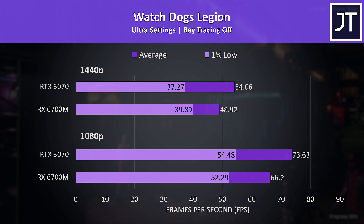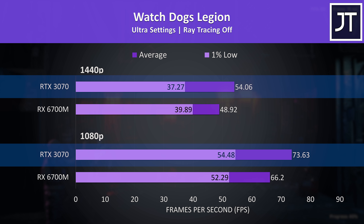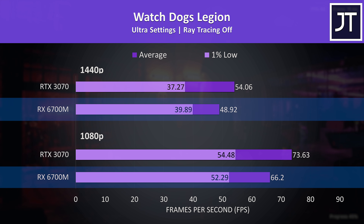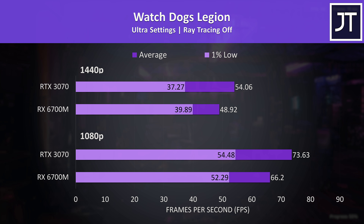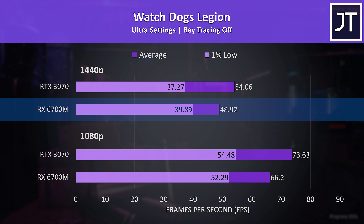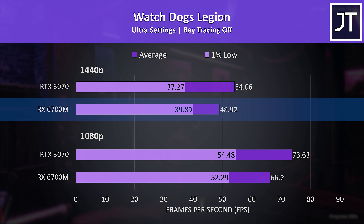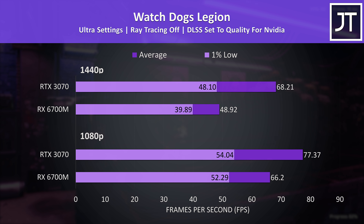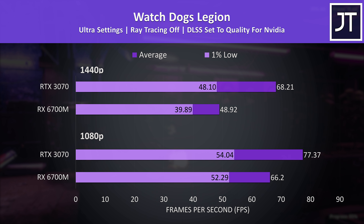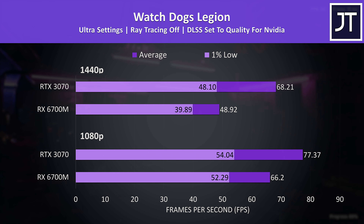In Watch Dogs Legion, whose benchmark notes that 8 gigs of VRAM are only just enough at max settings, the 3070 still reached 11% higher average FPS at both resolutions despite the 6700M having 10 gigs of VRAM. Interestingly, the 6700M's 1% low was ahead of Nvidia at the higher resolution where more VRAM might help. The 3070 also benefits from DLSS here, with no FSR available for the 6700M.